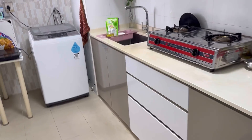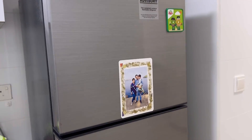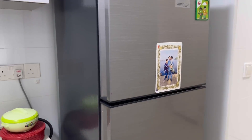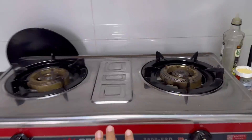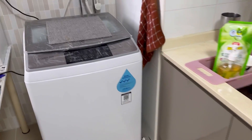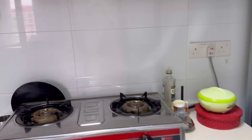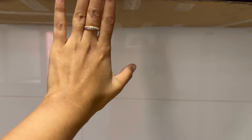In a fully furnished flat, the owner gave us a brand new fridge — this is a double door fridge. The gas burner was also purchased, and this washing machine was also brand new. One issue is that there is no chimney. They said they don't use chimneys here, and even the exhaust has not been provided. This is a little problem in the kitchen.